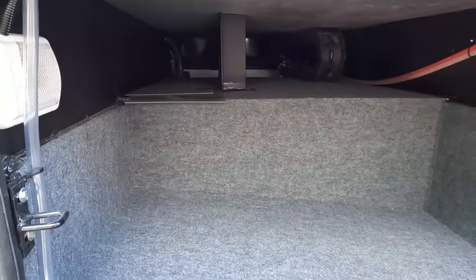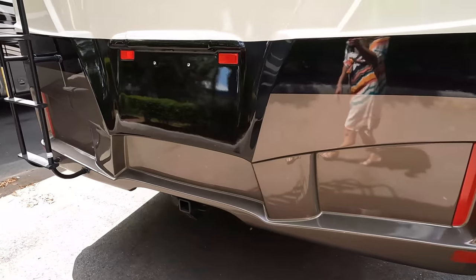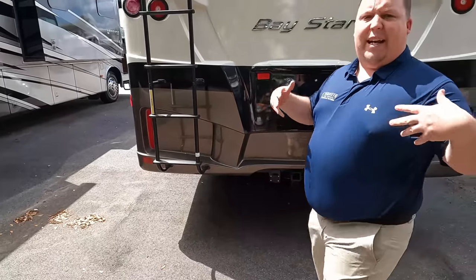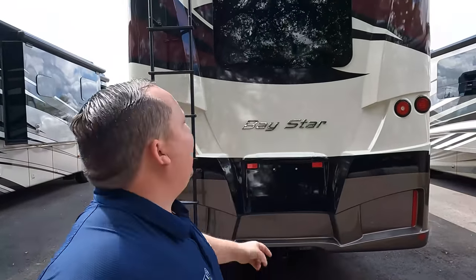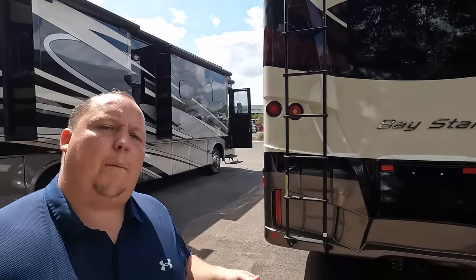Right here — look at that, more storage. Coming around the back, we do have a fiberglass rear cap, which makes it look really nice and high-end. There's a 5,000-pound hitch — this motorhome can tow 5,000 pounds. You do have your backup camera there. There is also a ladder to get up on the one-piece fiberglass roof.